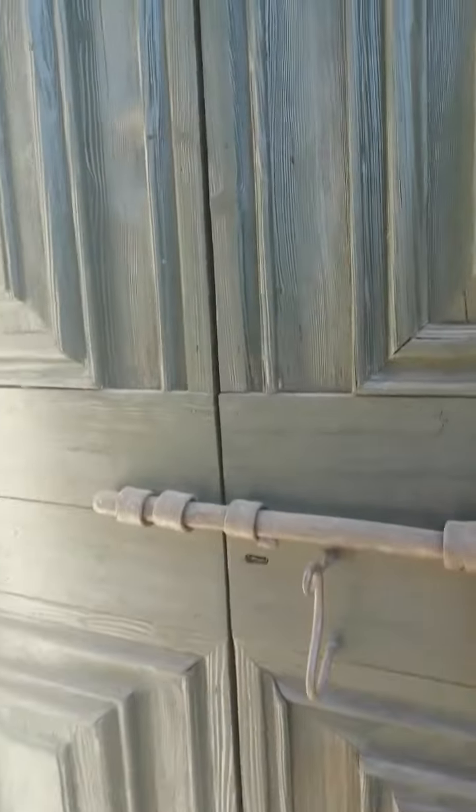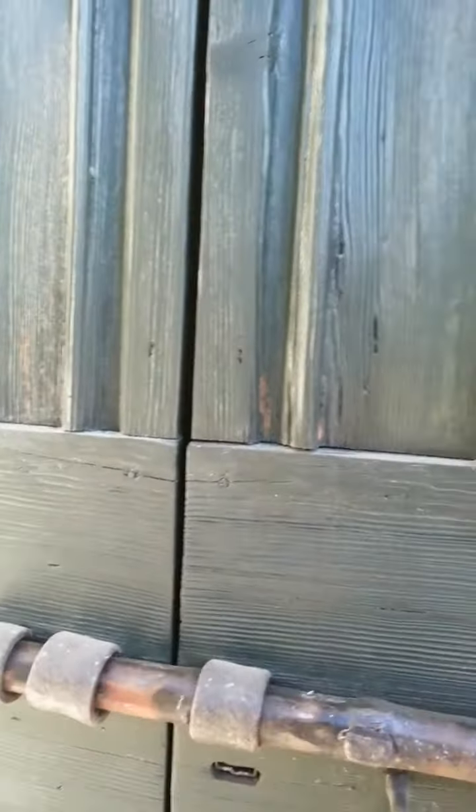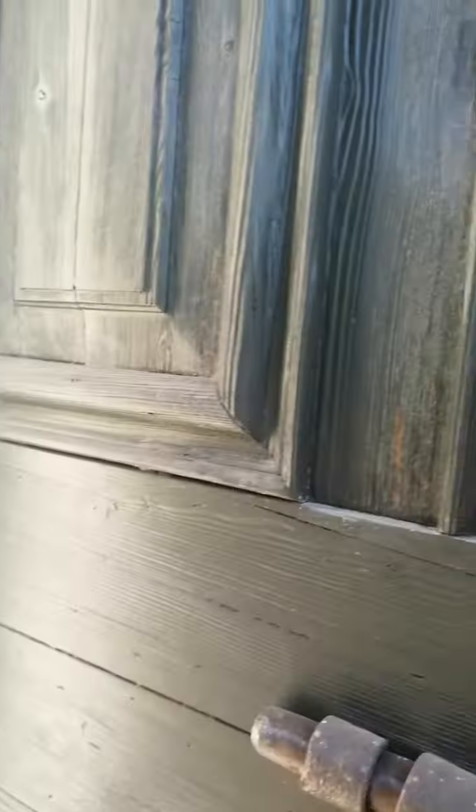I don't know if I can get in — I'll just try. It opens, but I think you need a key.